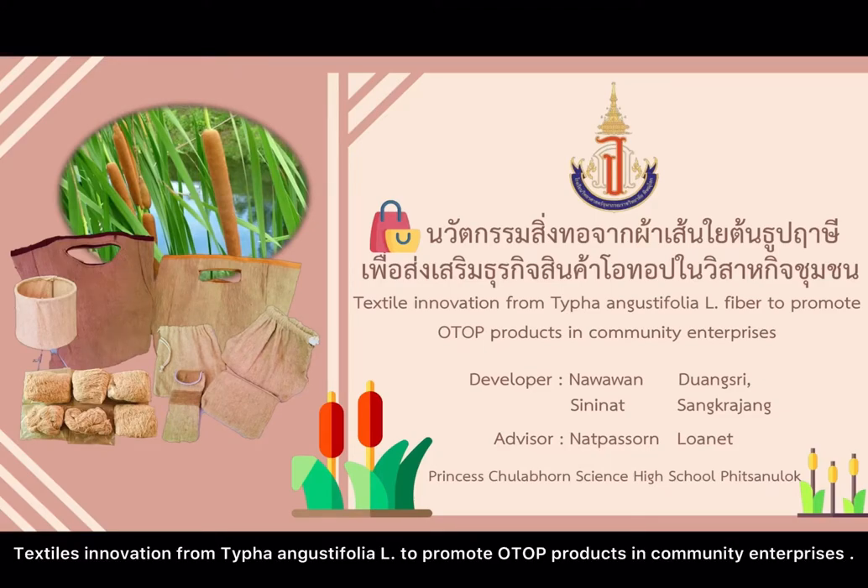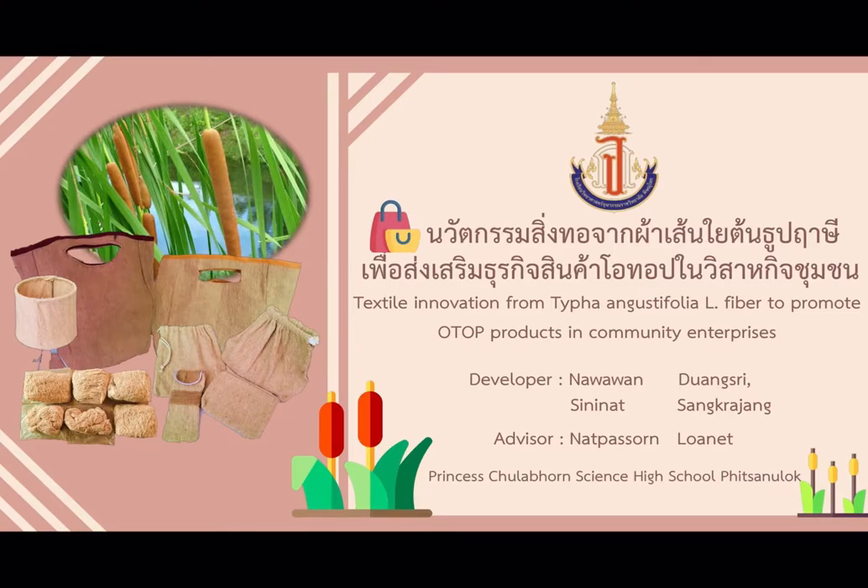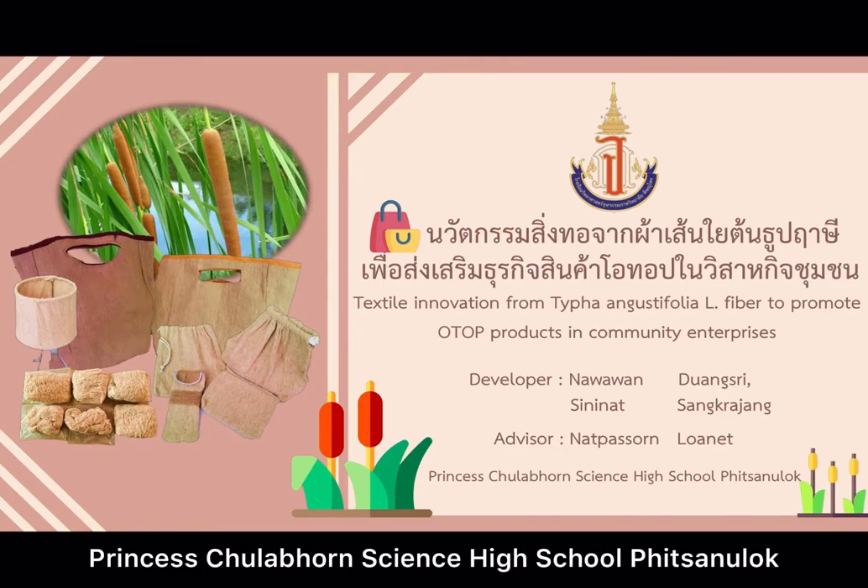Thai Innovations using Thai Phan and Gas Defolio fiber to promote top products in the community enterprise, presented by Navawan Dongsi, Serena Senggatang. Advisor: Nat Phasol Lownet, Princess Dora Ponsai, and High School Visiting Log.